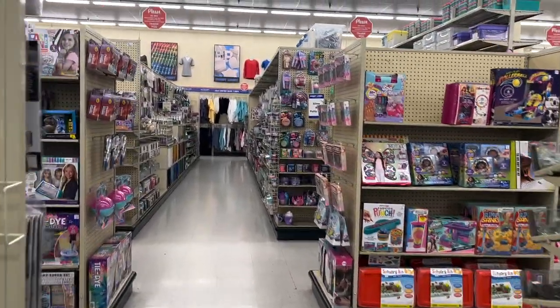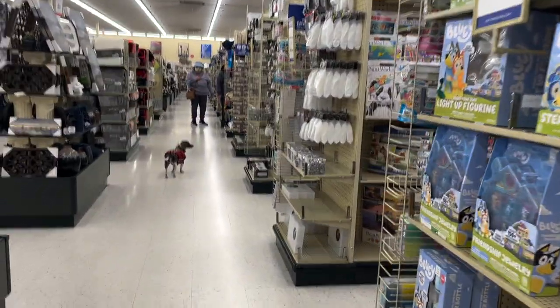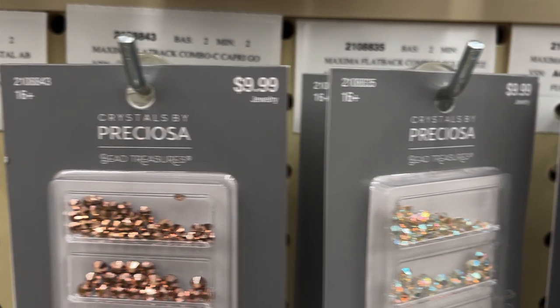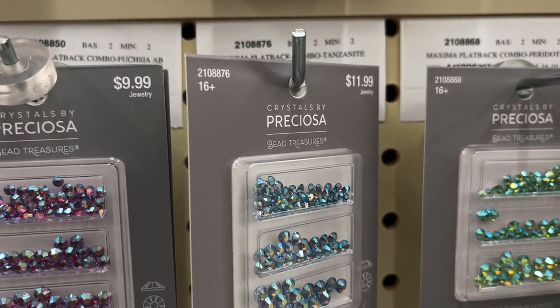I'm showing you guys Hobby Lobby because I don't know where it's located for you — I'm in California. It is basically like a Michael's store, arts and crafts, almost identical. This is what I'll be talking about — the Preciosas. Now these are a little bit more expensive, and honestly I caught the store fully stocked.